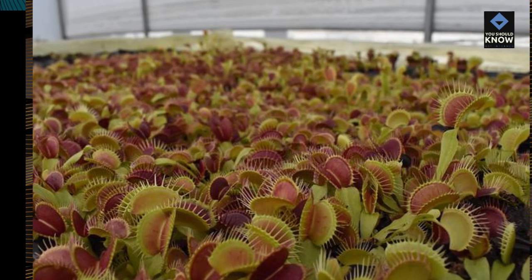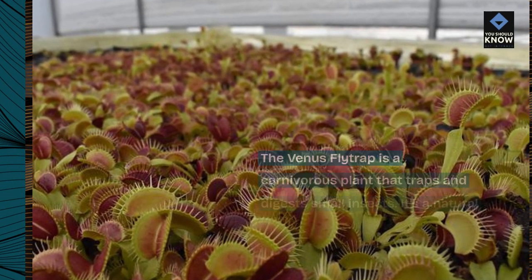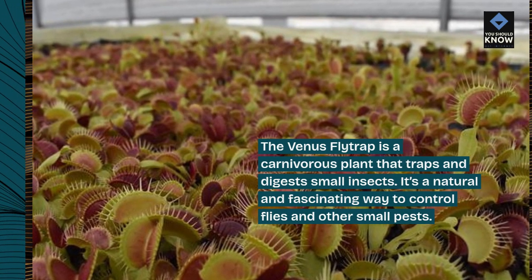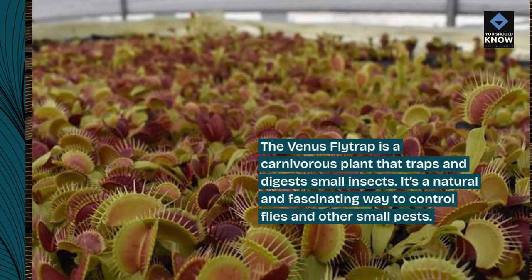The Venus flytrap is a carnivorous plant that traps and digests small insects. It's a natural and fascinating way to control flies and other small pests.